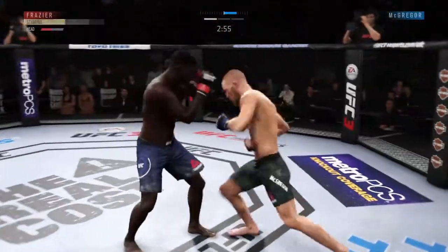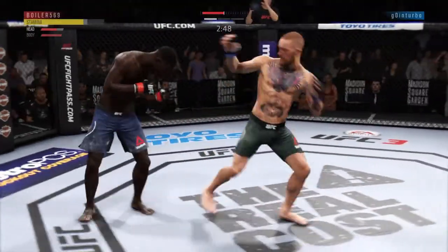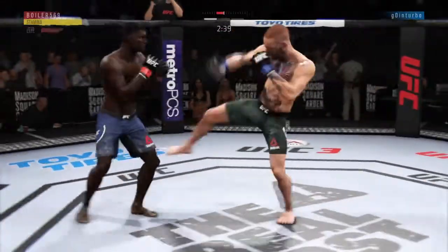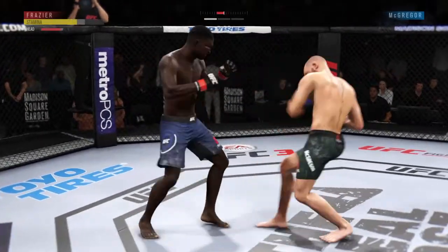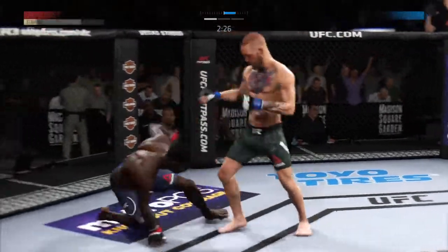Looks a little lovely, honestly. Conor with a beautiful combination — he's got it right here. Beautiful. Both guys landing big shots. Body kick — look at that. Good, that lands. He's just picking him apart. He's in a lot of trouble.